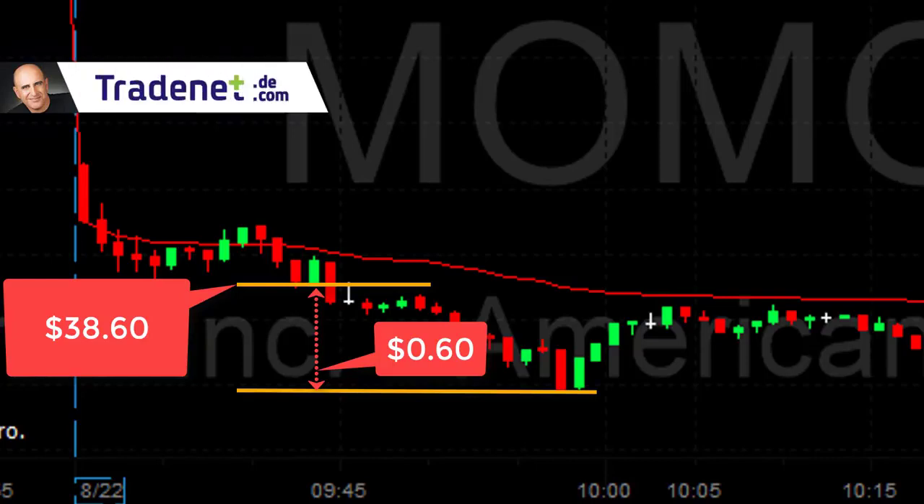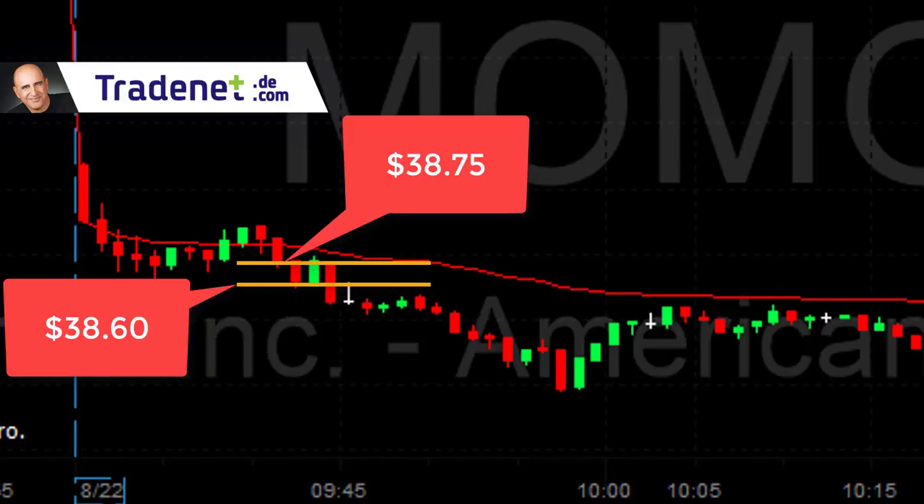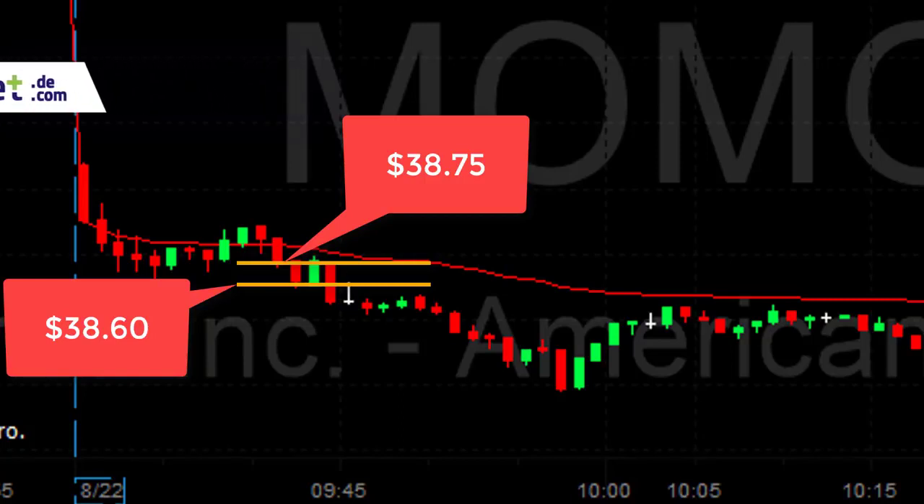However, the difference between shorting it under the lows versus a little bit above is 15 cents. And now I want to discuss with you the importance of a few more cents in trading.